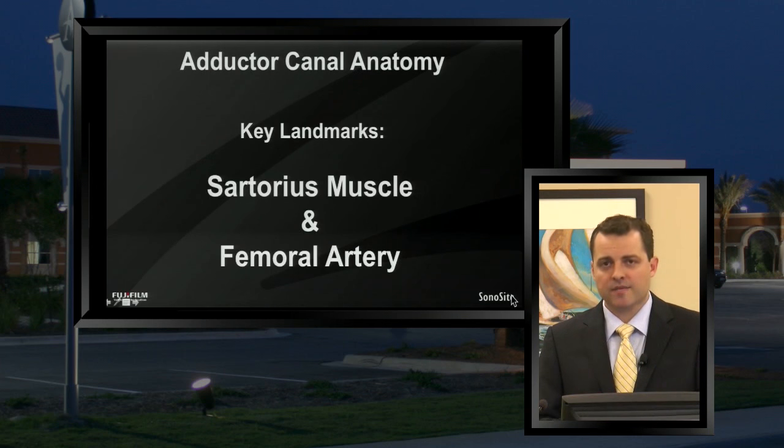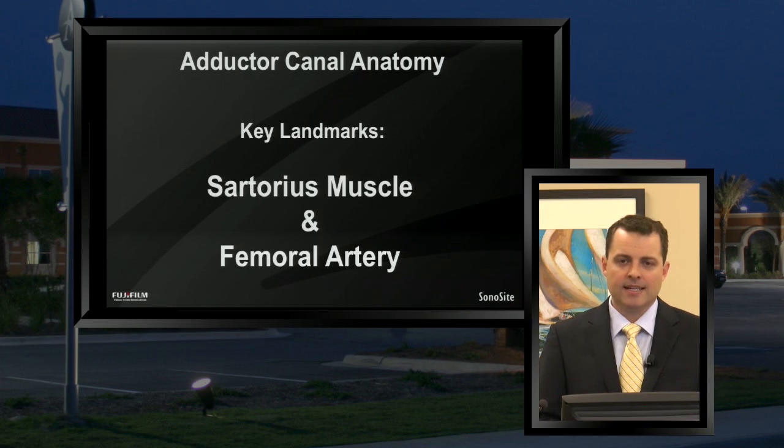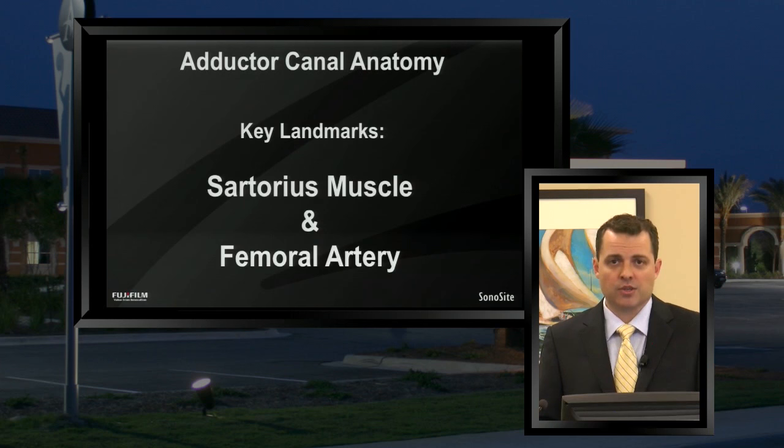Starting with the anatomy, I want to focus on two key landmarks. Whenever you're doing an ultrasound-guided nerve block, it's always important not just to know where the nerve targets are, but to know where specific landmarks are that guide your way. In this particular example, like with many other nerve blocks, an arterial landmark really helps guide us. The femoral artery is something we'll show in images and video clips to help determine that you are in the correct location to do this nerve block.